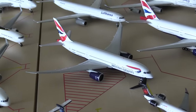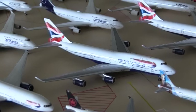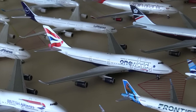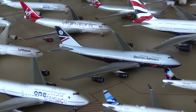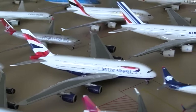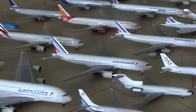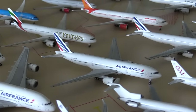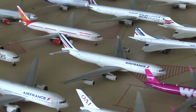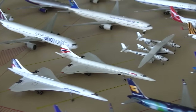Moving on to the internationals now. We have the British Airways 787-8, British Airways 727-200, British Airways 747-400, British Airways 747-400 in the One World livery, British Airways 747-400 in the Landor livery. Then we have the British Airways A380, the Air France A380 — this is back in service to Dulles now — then the Air France 747-200, the Air France A340-300, Air France Concorde, and the British Airways Concorde.